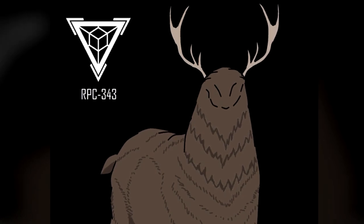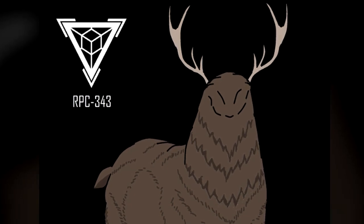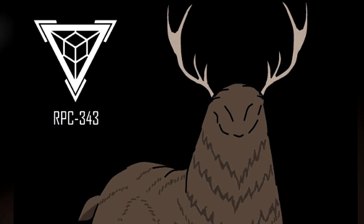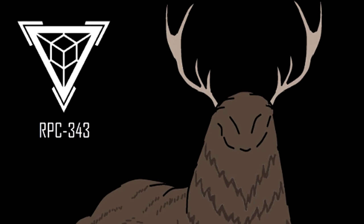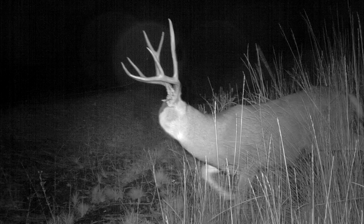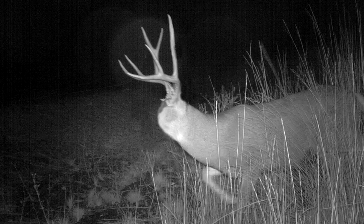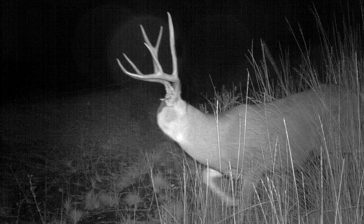In addition to its lack of sight, hearing, smell, and taste — which are apparent given its missing corresponding sensory features — RPC-343 has not been observed to respond to tactile stimuli. RPC-343 does not appear to require sustenance to survive, though it does occasionally demonstrate behavior believed to be sleeping. When observed, RPC-343 becomes acutely aware of the position of the observer, even beyond what would be expected of a non-anomalous cervid. RPC-343 is capable of sensing visual contact in any state, quickly awakening when in a resting state, and appearing to become distressed even when heavily sedated.